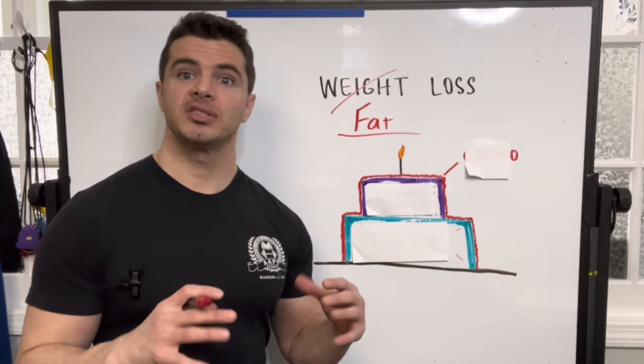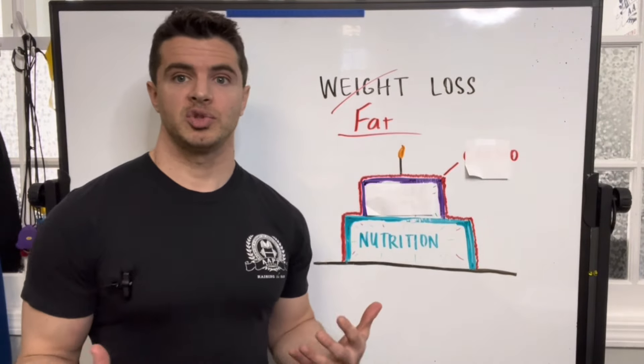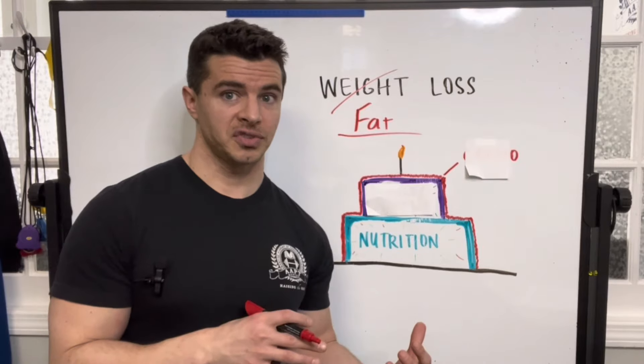The bottom layer is the biggest, it's the most important, and that is your nutrition. In order to lose body fat, you have to be in a caloric deficit. It's also going to be helpful if you can take a look here at macronutrients. If there's no caloric deficit, you won't lose weight.